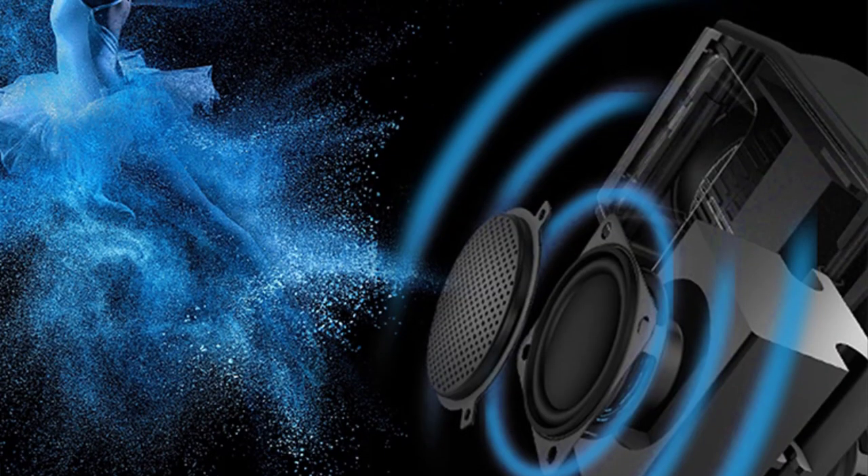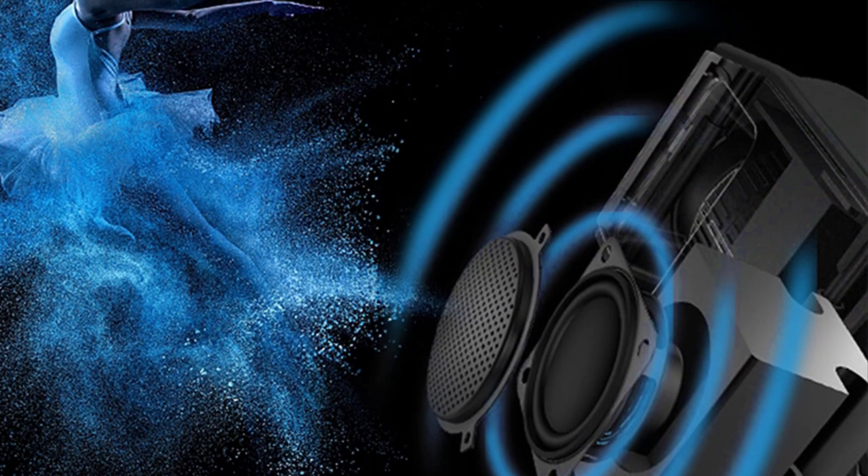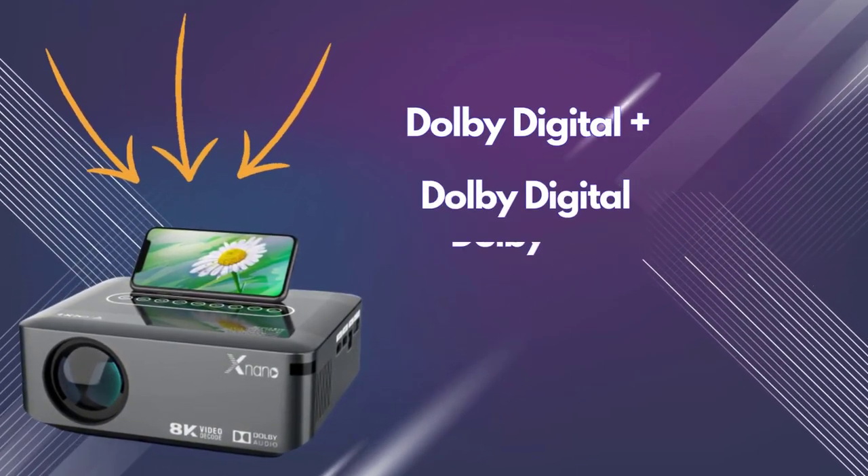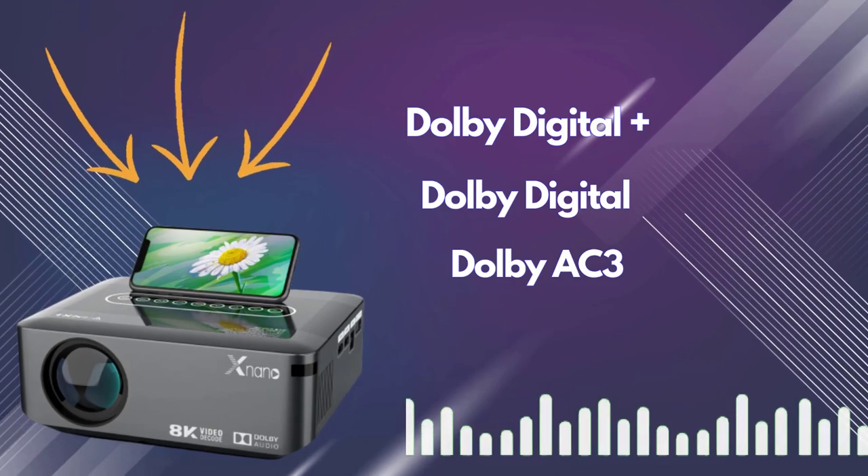You will be totally shocked when you listen to its audio quality. The projector includes Dolby Digital Plus, Dolby Digital, and Dolby AC3 for surprising and immersive sound effects.